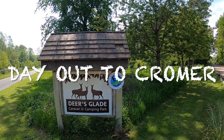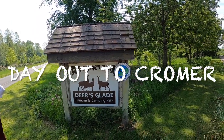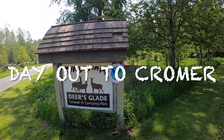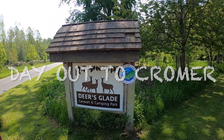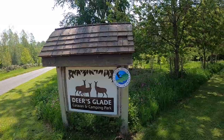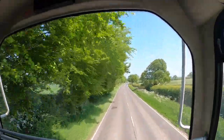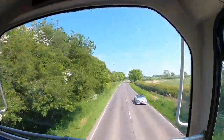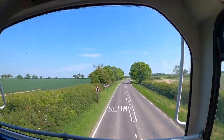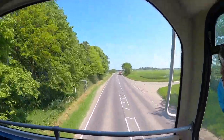It's our day out to Cromer today. Just walk down the road from the campsite and you'll find the X44 — the bus that runs into Cromer. They're running all the time so you won't have to wait very long. As we drive into Cromer, we've got the top spot on the bus and we can watch all the cars, all the scenery, lots of fields to look at as we find our way down this road into Cromer.